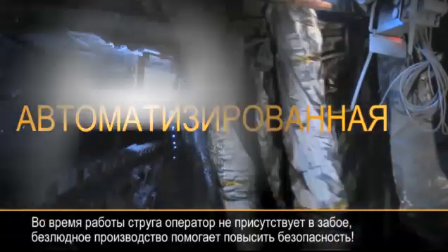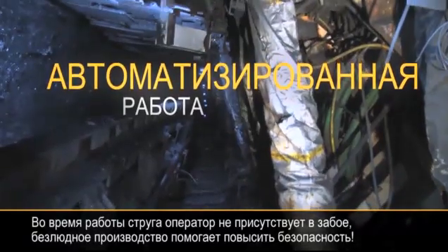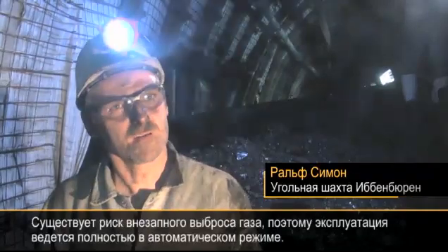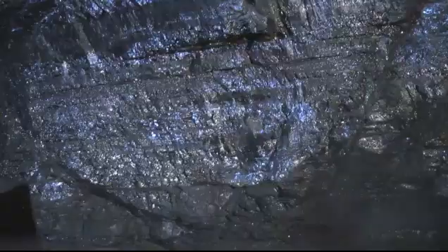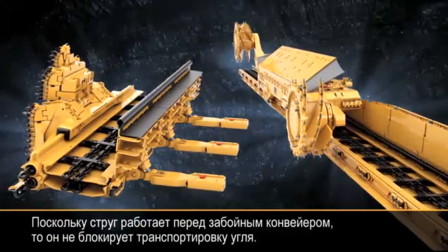And since it cuts along without an operator in the longwall, manless operation helps to increase safety. This section is completely automated. There's a danger of gas outbursts, and we're operating fully automated. Since the plow cuts in front of the face conveyor, it doesn't block coal transportation.